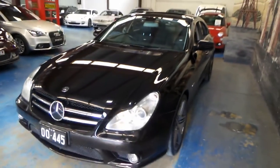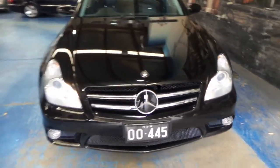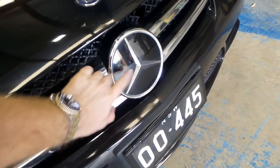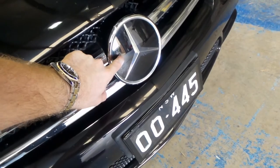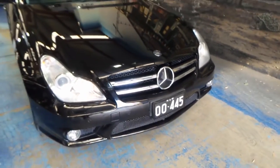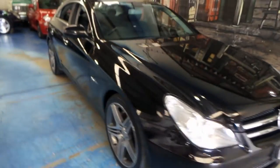It looks like it's been garaged — you can see the paint is excellent. You can also see how the front badge area is plastic through here; that's actually where the distance cruise control works. It works straight through the badge on the radar cruise.